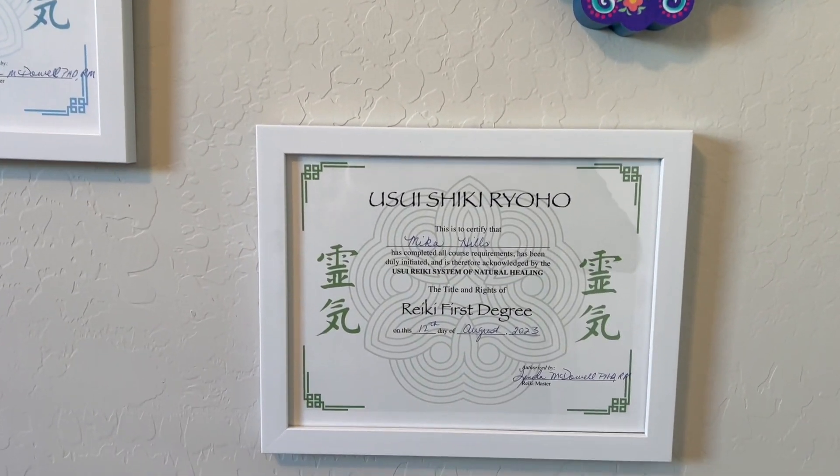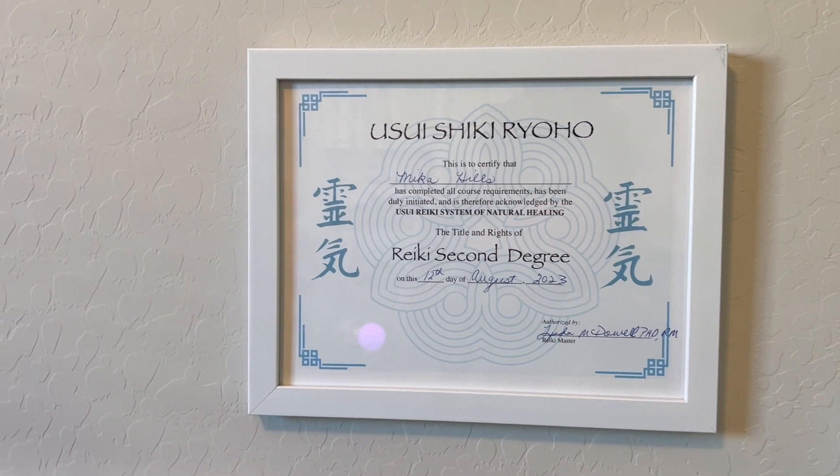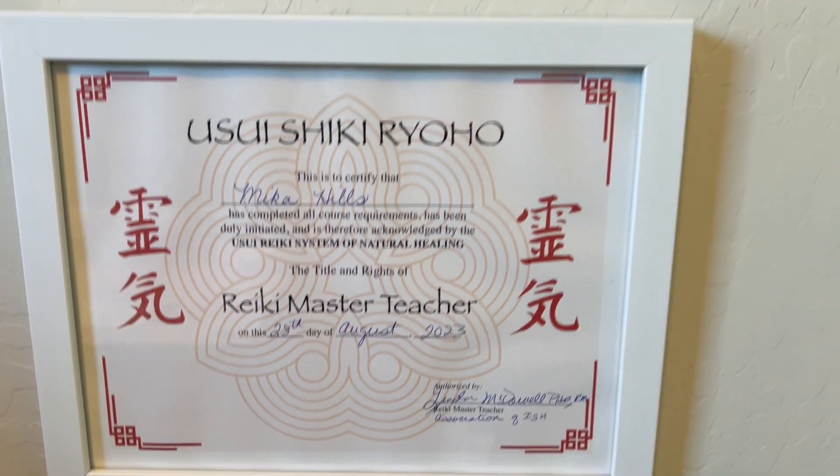This year, one of my really huge accomplishments is that I became a Reiki master teacher, and I'm just showing off my Reiki degrees here. I'm very proud of this. I like to see that — I want to have those on the wall.